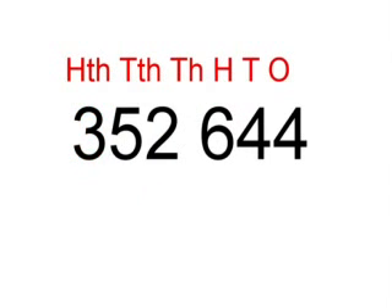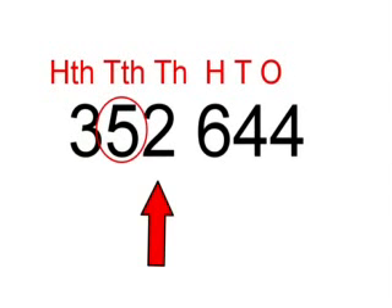The next number we'll be looking at today is 352,644. We'll be rounding it to the nearest tens of thousands. First we look at the 5, then we look at the 2. Since 52 is closer to 50 than it is to 60, we therefore make that 350,000.